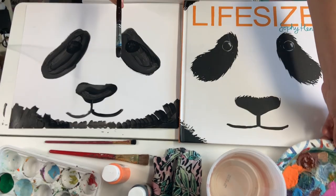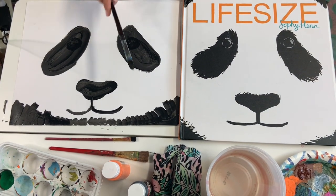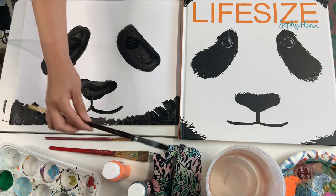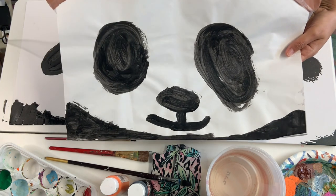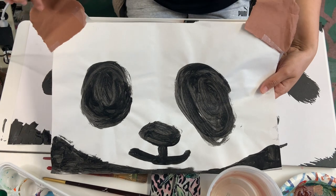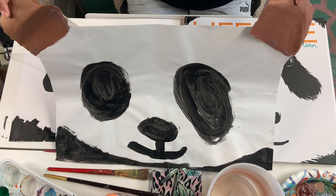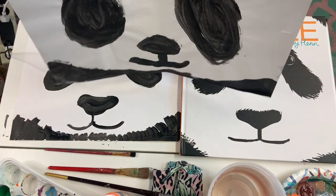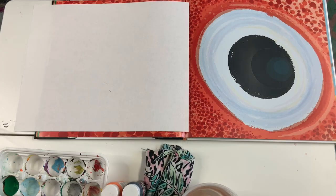We don't need to clean your brush — let's just leave it because we're going to use it later. And if you finish your panda and you have some construction paper, you can cut out two ears and attach them on the side of your paper. And then that's your panda! Yeah, we just did the panda.